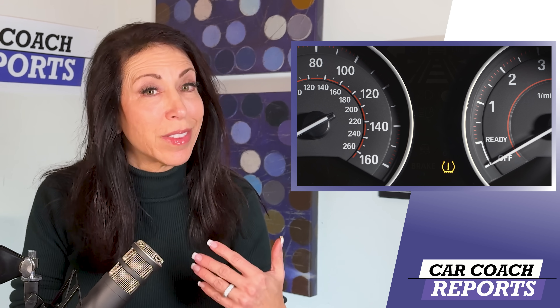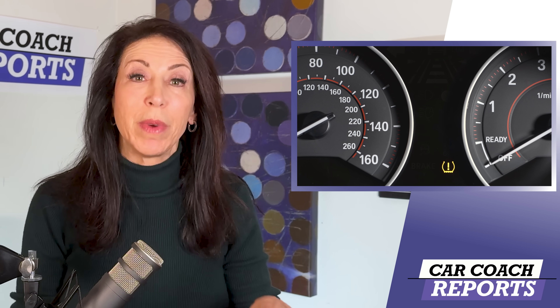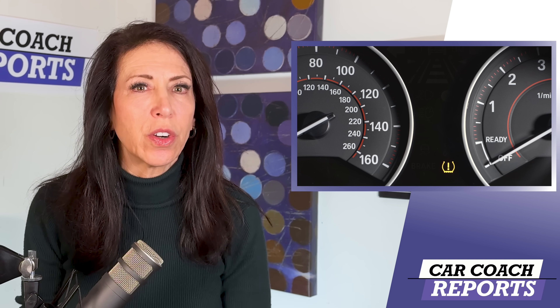We are all familiar with that light that seems to never go out. It's typically yellow — if it's red, that means you have a much bigger problem. This typically refers to a flat tire or a tire that's low in pressure. A tire low on pressure will wear out prematurely and can reduce fuel economy, reduce traction, and certainly impact your safety.